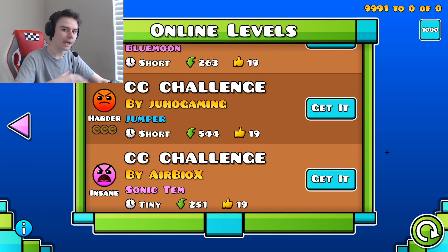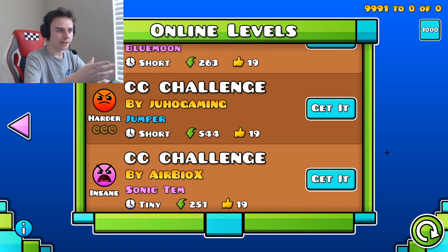Today we're going to be doing the one-attempt challenge in Geometry Dash, but we're doing CC challenges. This is part two. If you guys want this to be a series, leave a like down below and let me know in the comments.